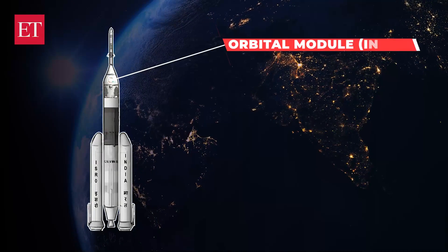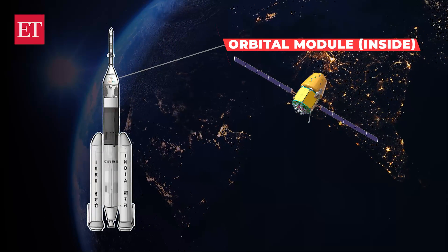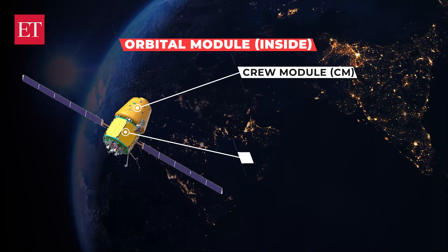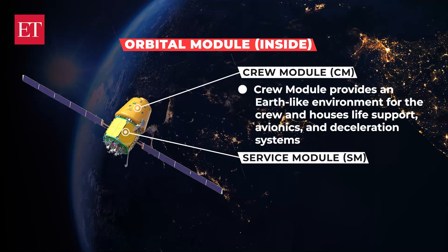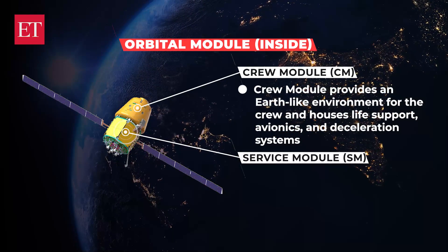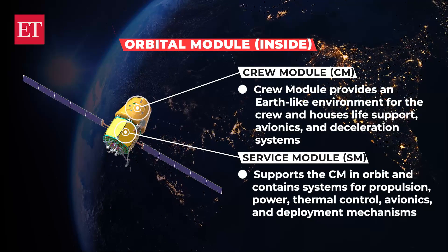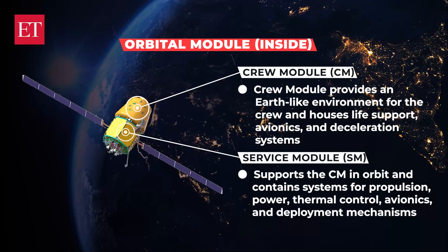This is achieved by sending the astronauts in an Orbital Module, or OM, that will be orbiting Earth. The Orbital Module comprises a Crew Module, CM, and a Service Module, SM. The Crew Module provides an Earth-like environment for the crew and houses life support, avionics, and deceleration systems. The Service Module supports the Crew Module in orbit and contains systems for propulsion, power, thermal control, avionics, and deployment mechanisms.